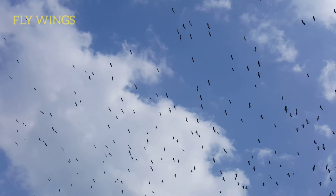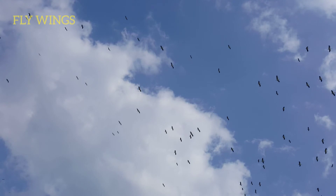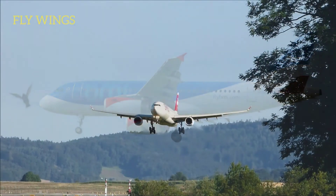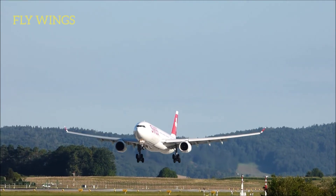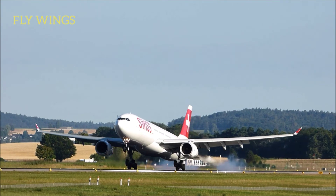Birds and aircraft engines are a bad combination. Bird ingestion and impacts cause expensive damage to engines. For years, it has been speculated that spinner spirals might startle or frighten birds away from engines during taxi, take-off, and landing.